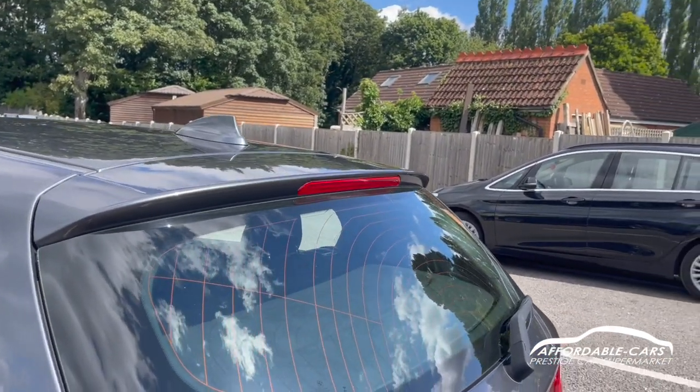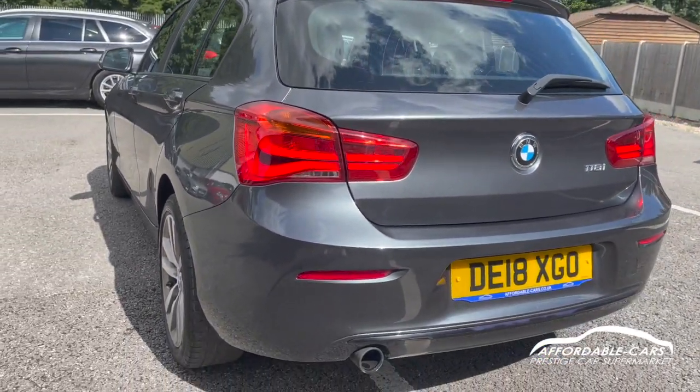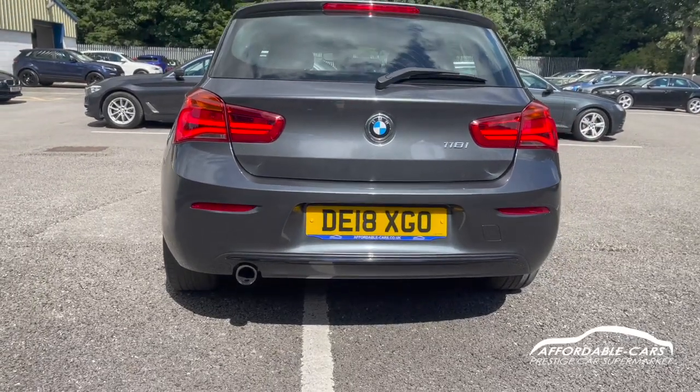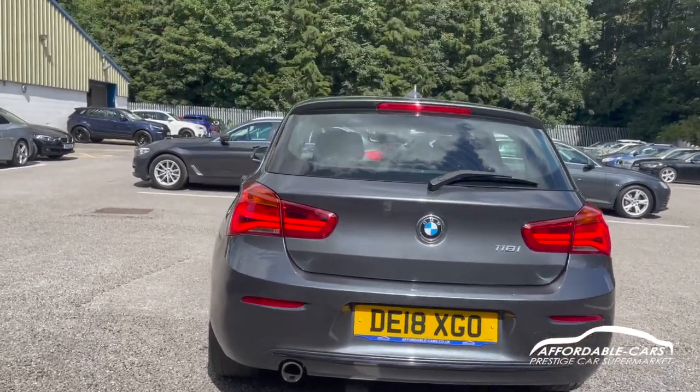You've also got your brake light on there with the really nice rear tail lights which are very bright and powerful. We also have the matching coloured bumper to the body colour, so the diffuser is the same colour as the body. You've also got your single exhaust tip there too.